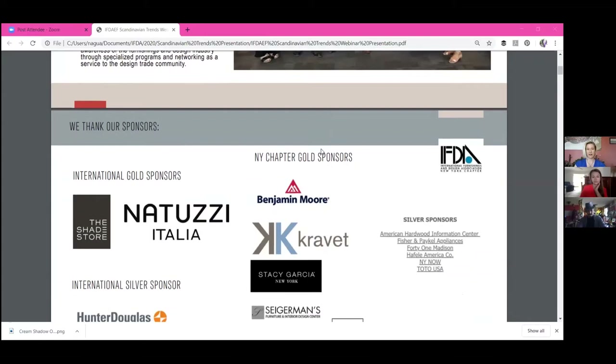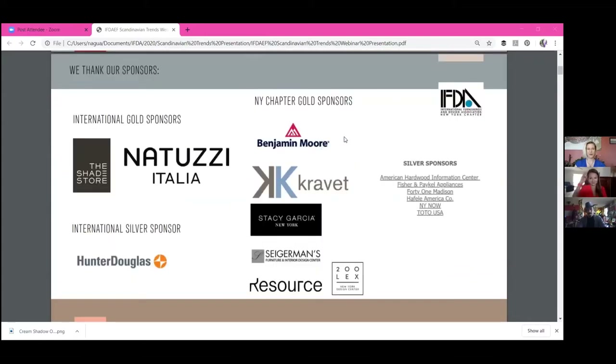First off, I'd love to thank our sponsors. International Gold Sponsors: Natuzzi. International Silver Sponsor: Hunter Douglas. New York Chapter Gold Sponsors: Benjamin Moore, Kravitz, Stacey Garcia, Seeger Mints, Resource Furniture, 200 Lex. And Silver Sponsors: American Hardware, Fisher & Paykel, 41 Madison, Hafele America, New York Now, and Toto.